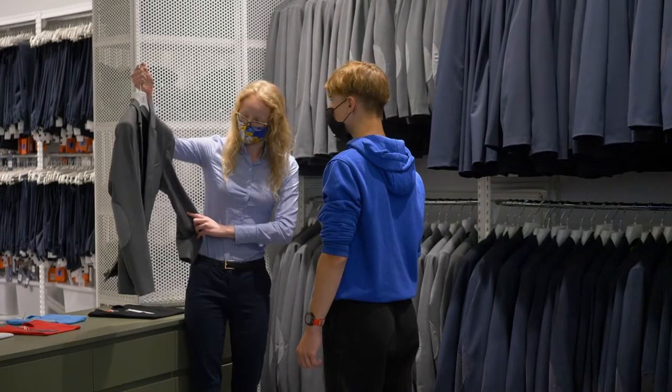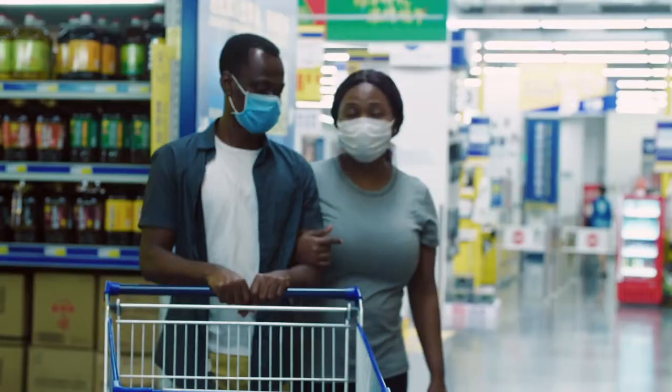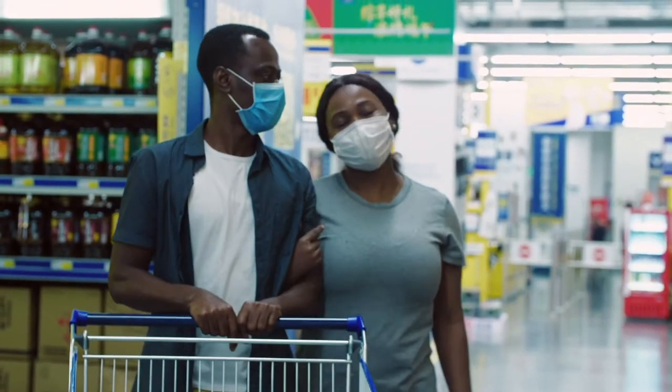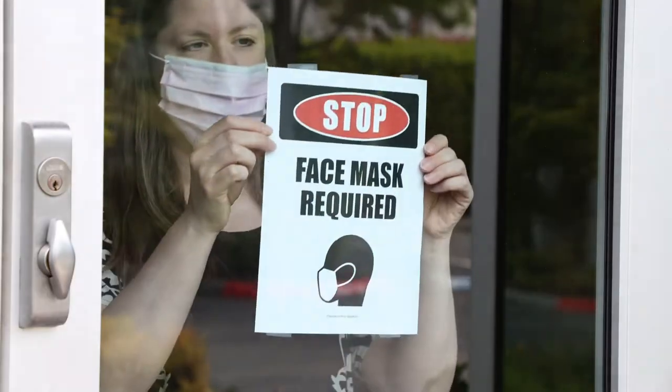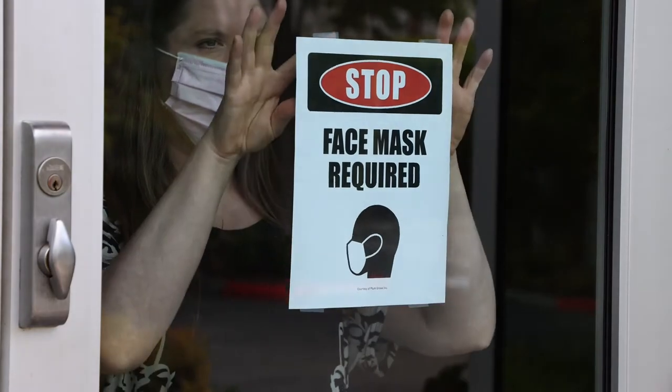As people return to work during a global pandemic, wearing a face mask has become an increasingly encouraged virus prevention measure. Ensuring customers and employees are properly masked has become a new facet of maintaining a safe working environment.